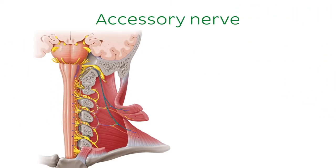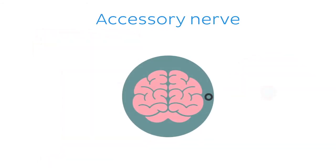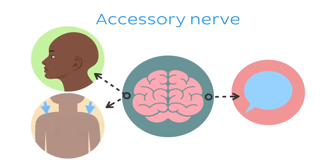Next on our list, the accessory nerve. Cranial nerve 11 is an efferent nerve originating from the brainstem and the spinal cord. The accessory nerve exits the skull through the jugular foramen, enabling phonation and movements of the head and shoulders.